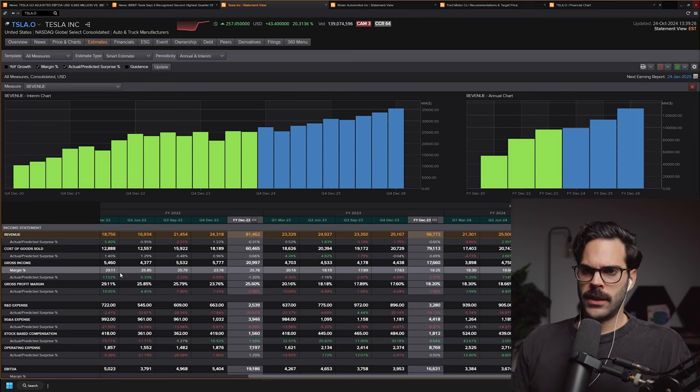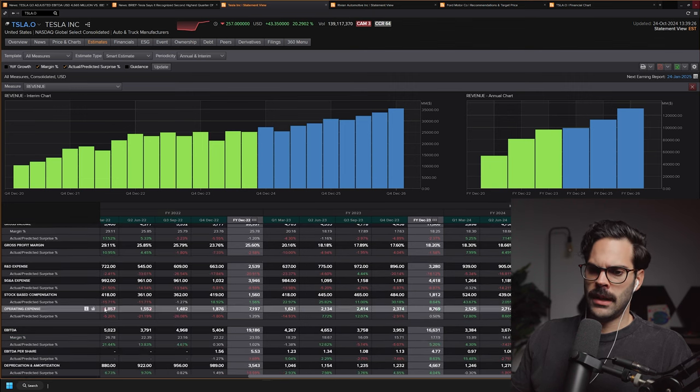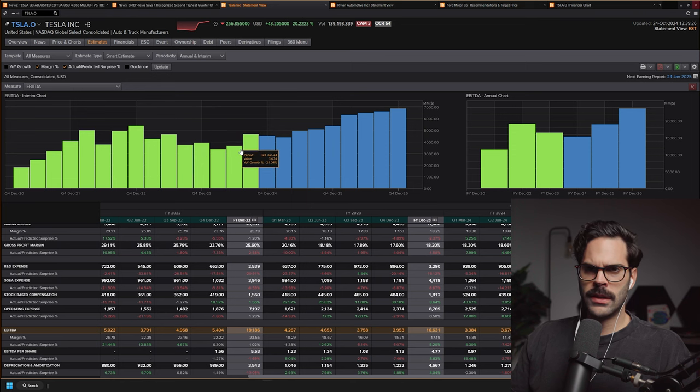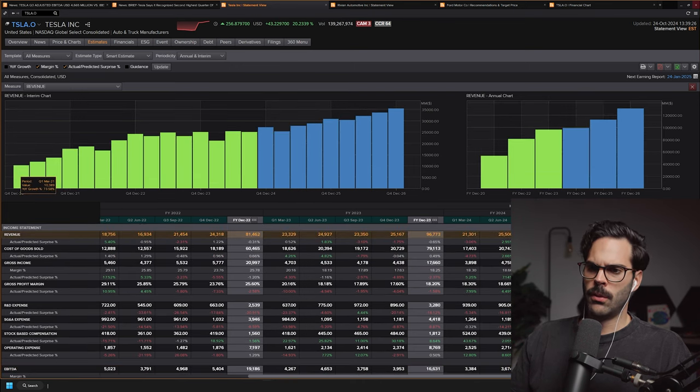Now for Tesla's revenue — we can see it grew a lot over time with all these verticals, and revenue is steadily increasing. Something notable is that their EBITDA took a hit this year, meaning overall costs increased significantly. I think that was partly due to their factory expansion and the Cybertruck launch, which slowed production, increased costs, and impacted that number. But this quarter increased significantly, and overall revenue growth is pretty much steady upward.